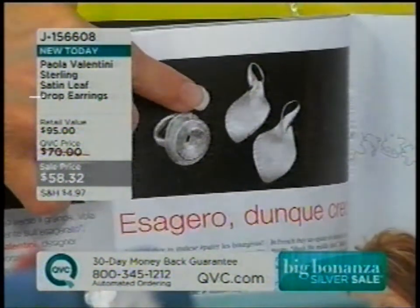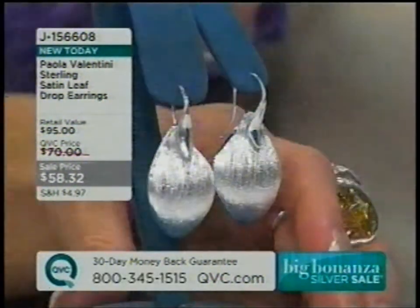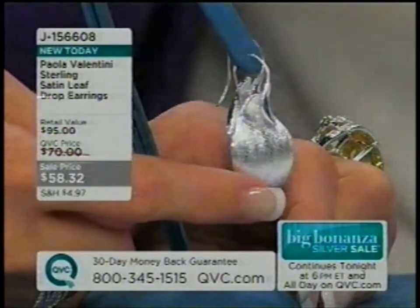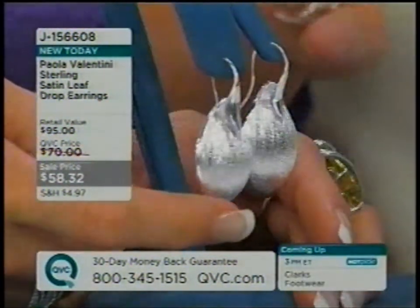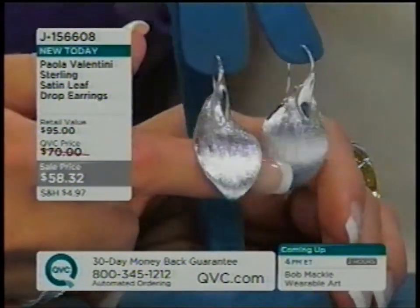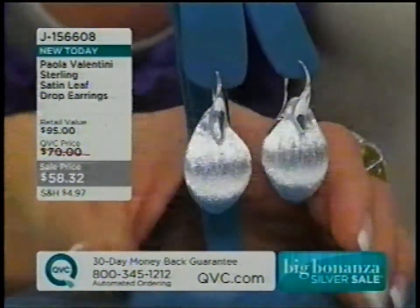Paula, how did you come to design these? 'The idea comes from a leaf — the leaf is an icon for me. I love to work with this shape. But what I've done here, different from my other earrings, is that the attachment between the top — which is also a tiny, cute leaf of a different shape — is done in a more original way than I usually do.' Therefore, they move.